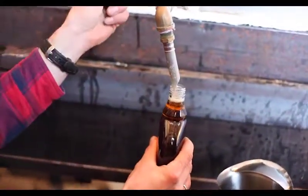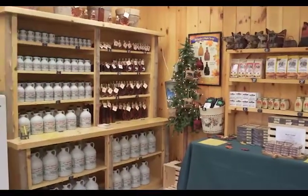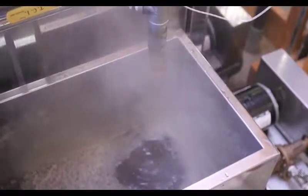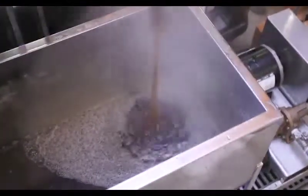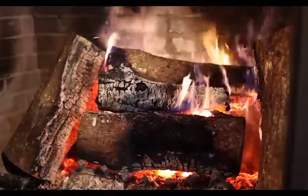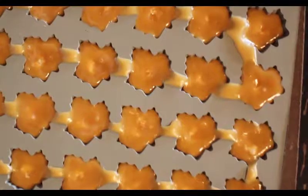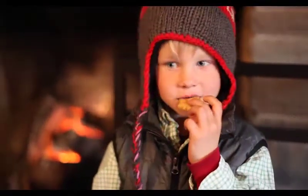If the maple producer continues to boil the syrup, a variety of other maple products can be made. A delicious product called maple cream is made by boiling the maple syrup until it is 23 degrees above the current boiling point of water, allowing it to cool to 50 to 80 degrees, then stirring it vigorously. Maple cream is spread on toast or sweet rolls. At the higher temperature of 32 degrees above the current boiling point of water, the thick syrup can be molded into maple candy, often poured into a mold shaped like maple leaves. It cools into a sweet treat much like fudge.